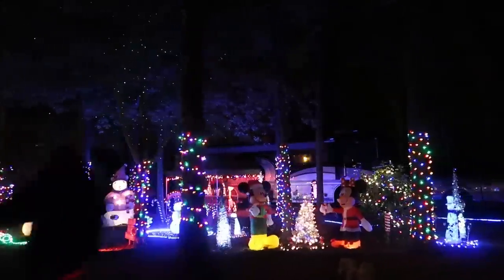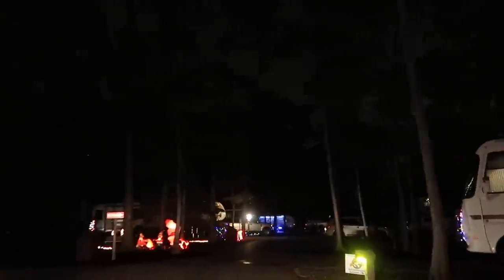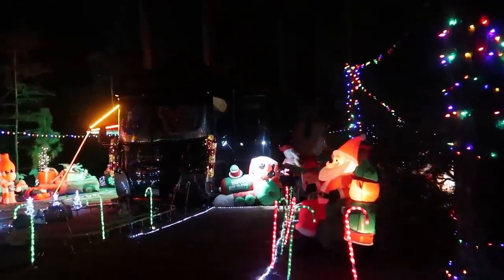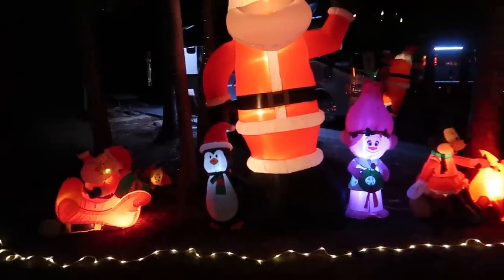Wow, this is really impressive. It's a one way street and we're making a loop. Oh look, Mickey and Minnie are out by the campfire - that's cute! My goodness, this is a lot. Oh, they have like a trail where we can walk around it. Let's do it.